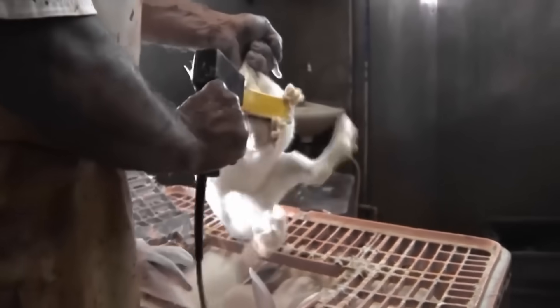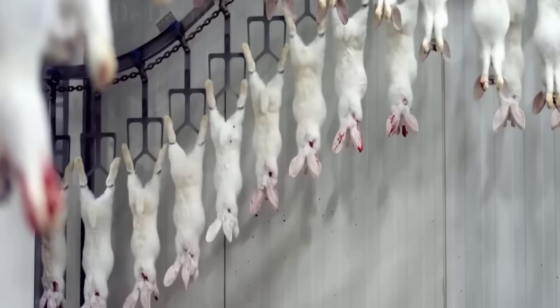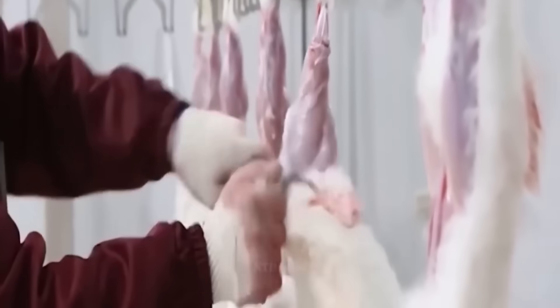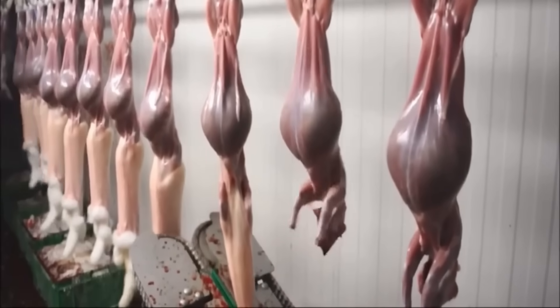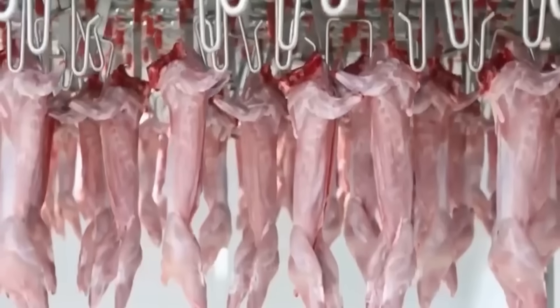In the pig industry, automation has completely changed the way people manage pigs. Modern farms use closed barn systems controlling temperature, humidity and air quality, helping pigs grow in the most optimal environment. Feed and water are automatically provided on demand, helping to minimize waste and ensure pigs are properly fed. In particular, genetic technology has helped create pig breeds with faster growth rates, better disease resistance and higher lean meat ratios, meeting market requirements.